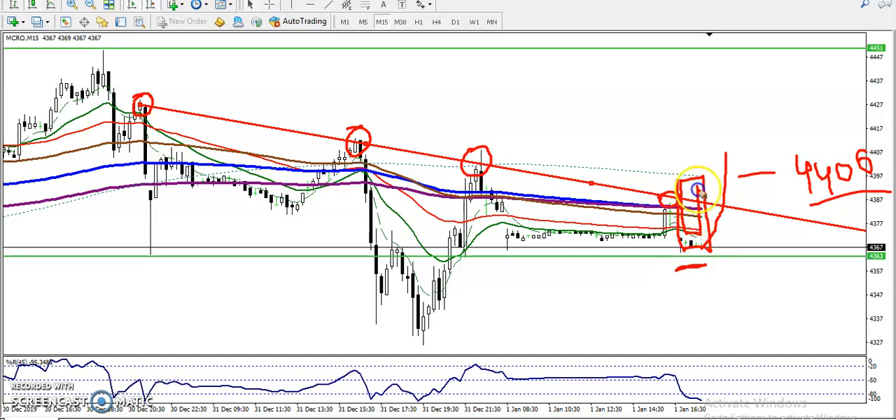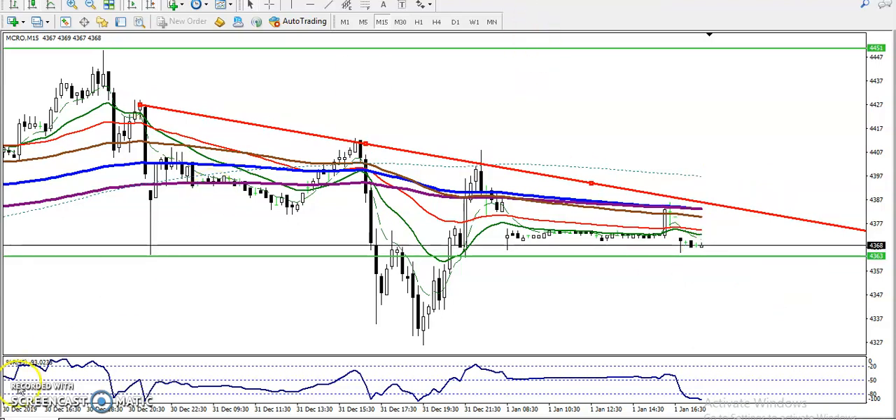This area in between is called the no-trade zone. Don't enter in between this area. Once price breaks the resistance line, we'll start buying above 4400. For the sell, we must wait for price to break this level at 4360 — that is our sell entry. I hope you enjoyed this video. If you liked it, please like and subscribe. Thanks for watching.